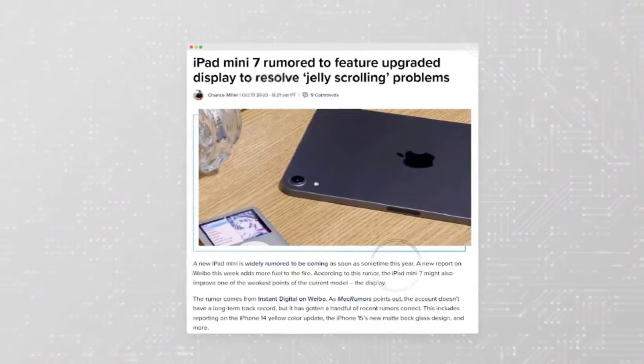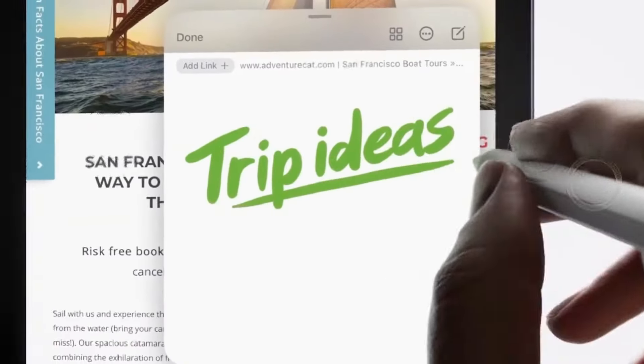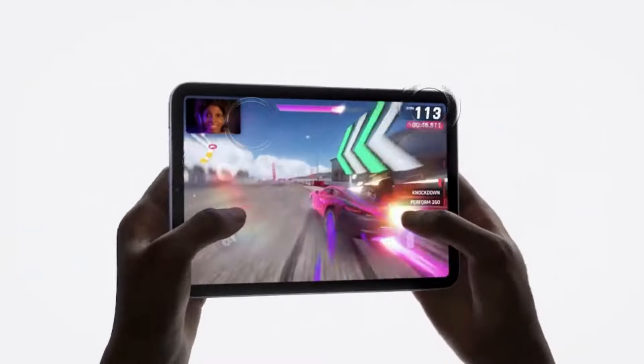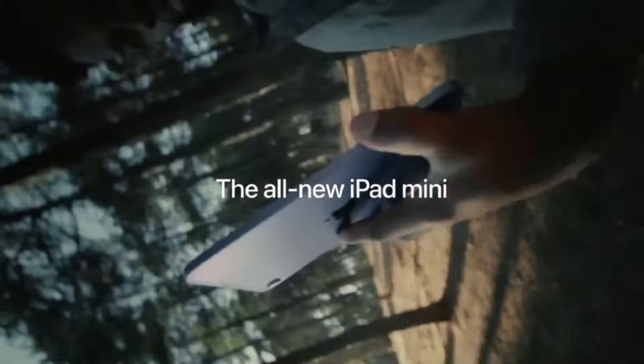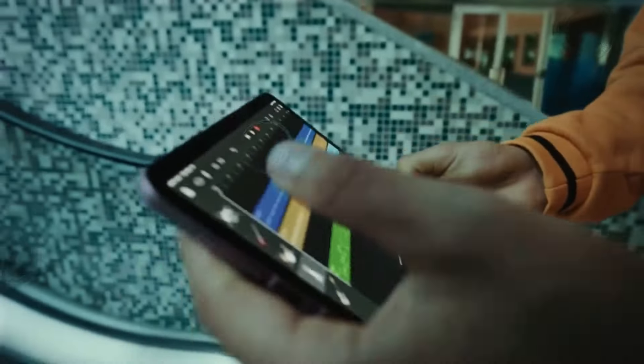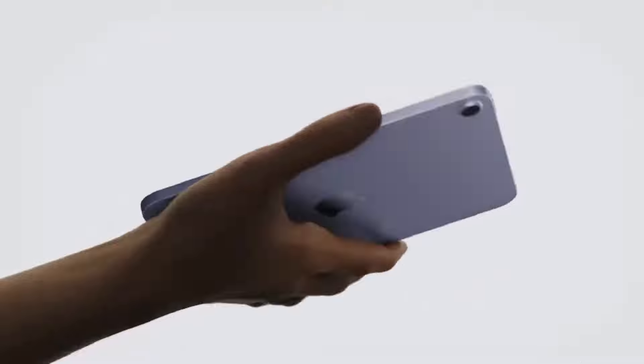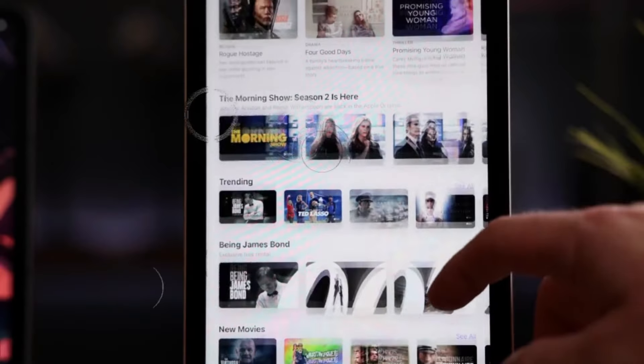And let's not forget the star of the show: the Apple Pencil 3. Designed to complement the iPad Mini 7 Pro seamlessly, this innovative stylus introduces a host of new features aimed at unleashing your creativity. From interchangeable magnetic tips to a revolutionary squeeze function, the Apple Pencil 3 opens up a world of possibilities for digital artists, note-takers, and creators alike.